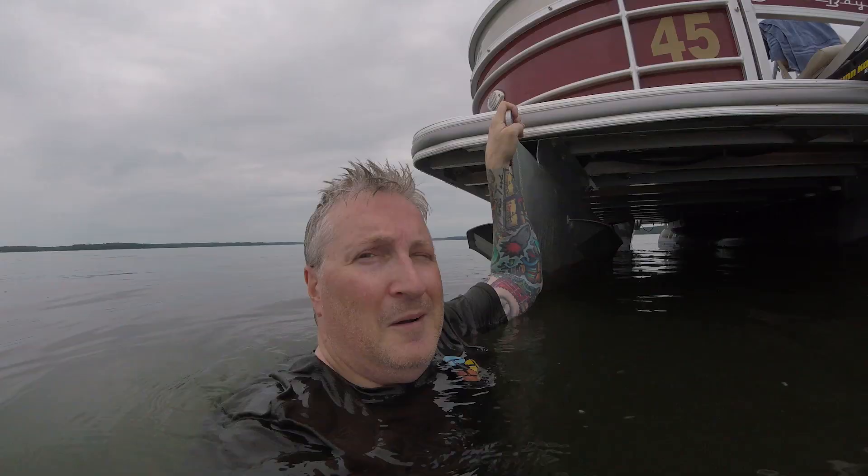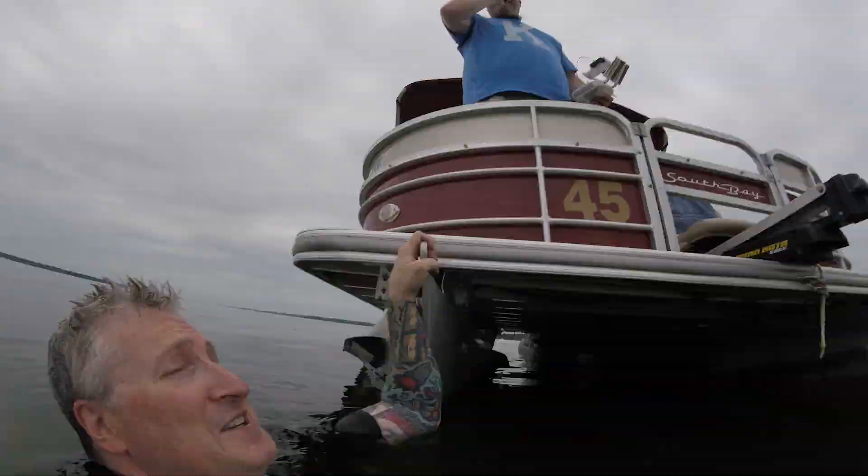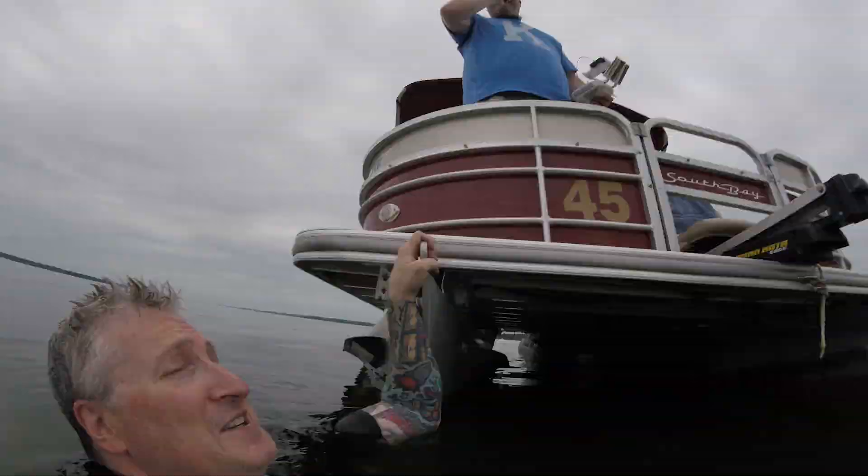Thanks for watching. Thanks for subscribing. Thanks for hanging out with us here on the lake. Thank you, Whitney. And until next time, thanks for pontooning in to my channel. Let's go under.